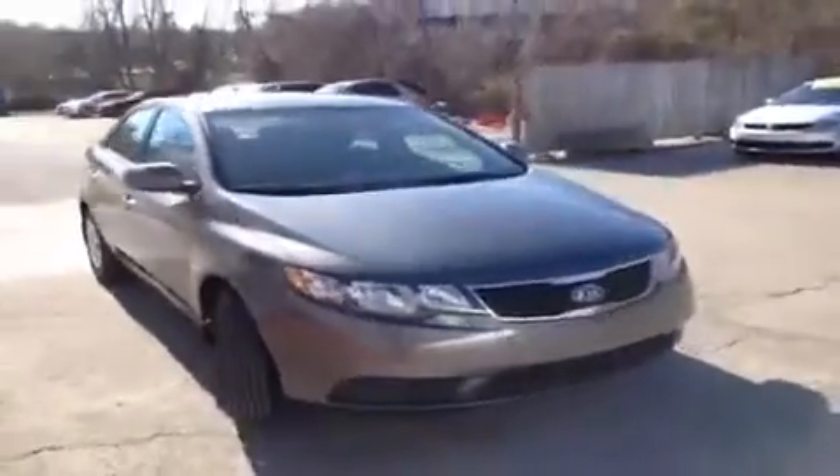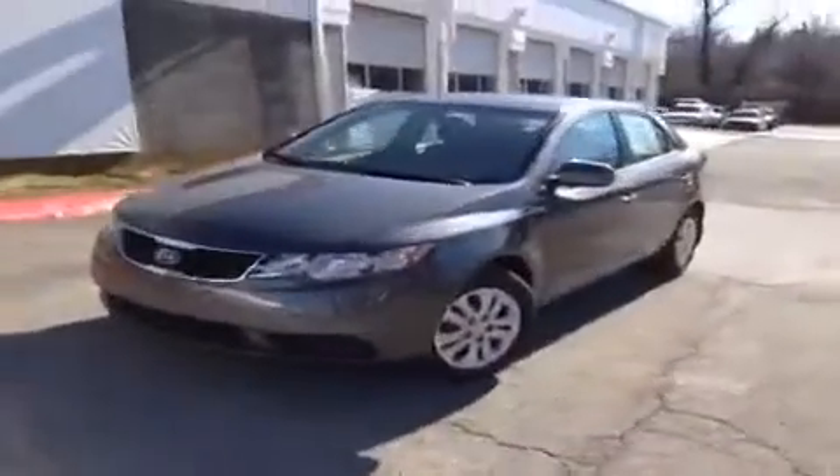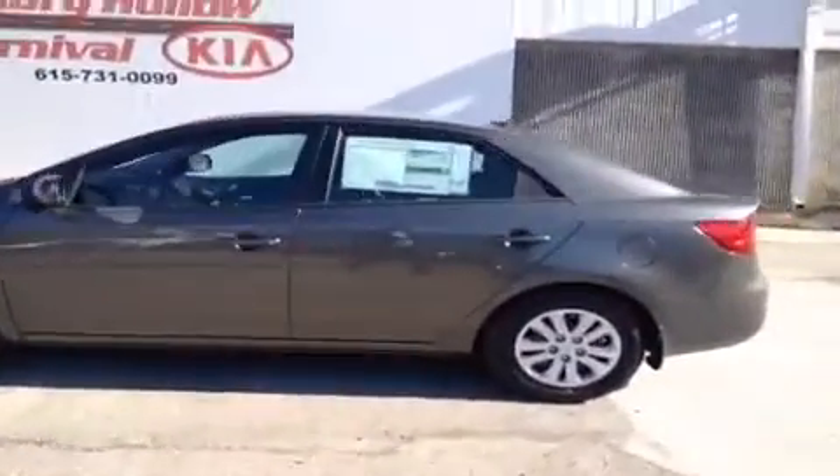Hey guys, this is a 2013 Kia Forte EX video demonstration brought to you by Hickory Hollow Carnival Kia, located off of Interstate 24, right off of exit 59 at 5406 Target Drive in Antioch, Tennessee.